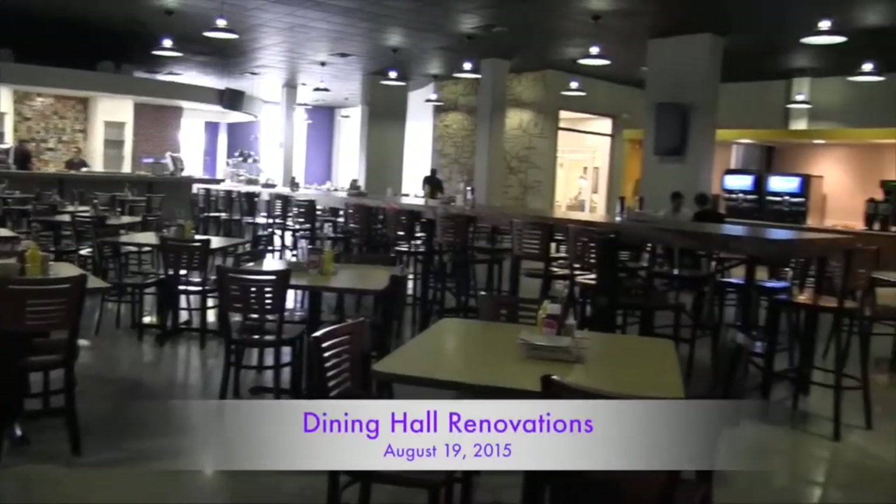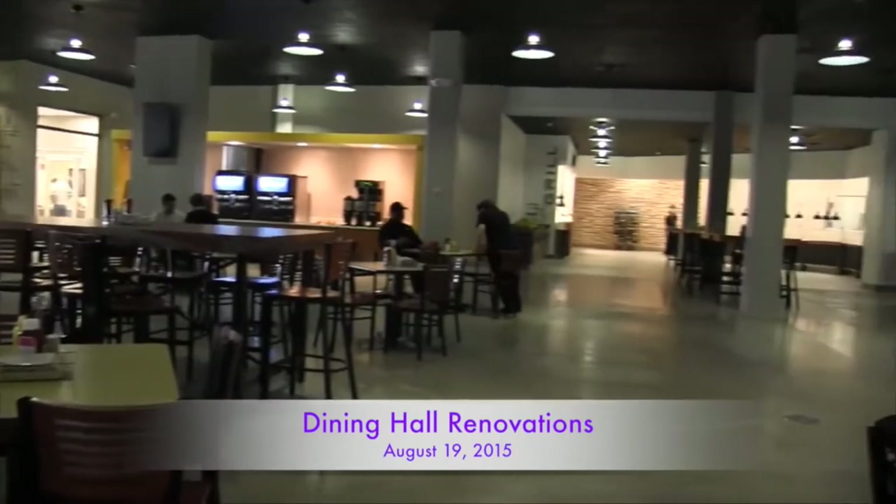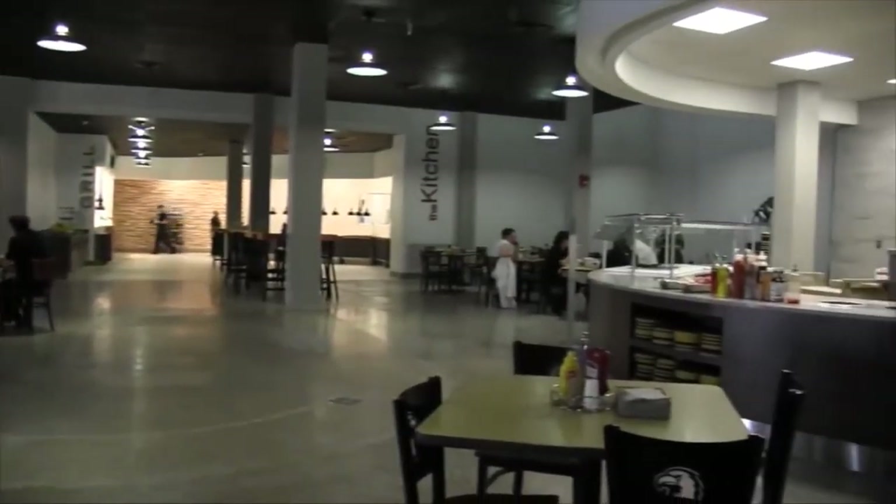What we always try to do is keep things fresh and alive with food service. And what we try to do every semester, every year is introduce new things, exciting new things. And really the next thing on the list was the campus dining, the main res hall, the main caf.